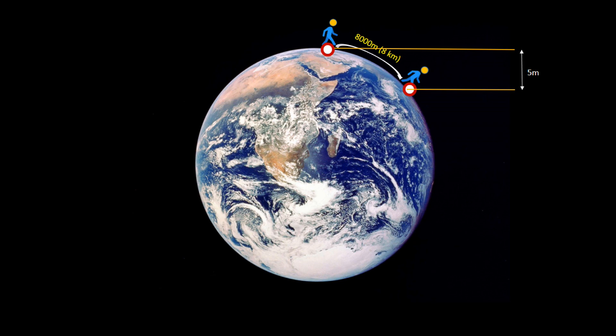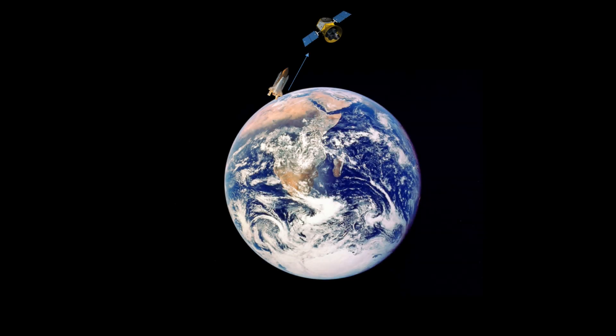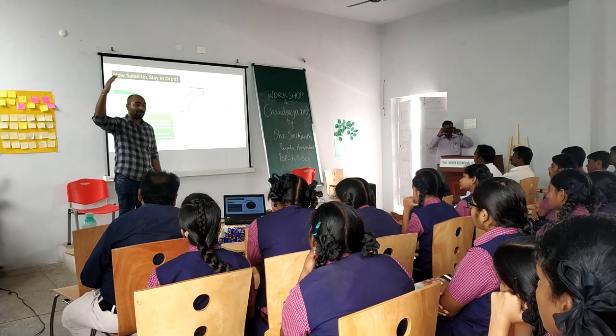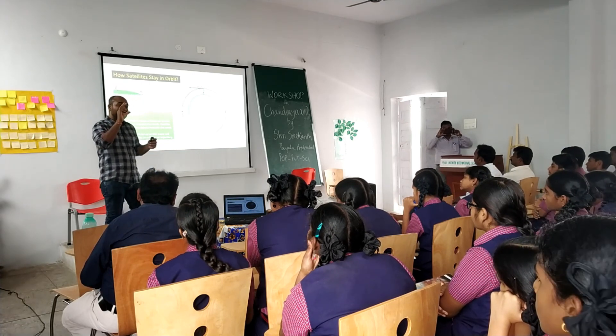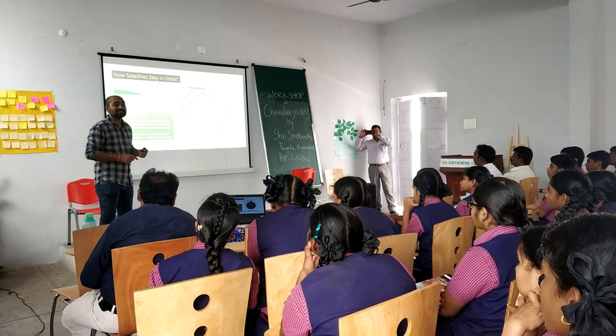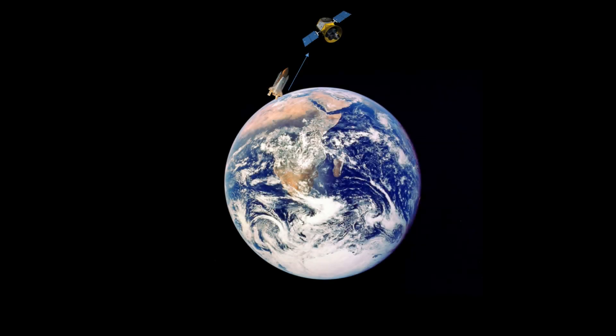So when a satellite attains, let's say, 500 kilometers altitude above the Earth and travels at a speed of around twenty-seven to thirty-seven thousand kilometers per hour, the speed is adjusted such that for every second it travels eight kilometers. The satellite is made to travel at a speed of around eight kilometers per second, or eight thousand meters per second.